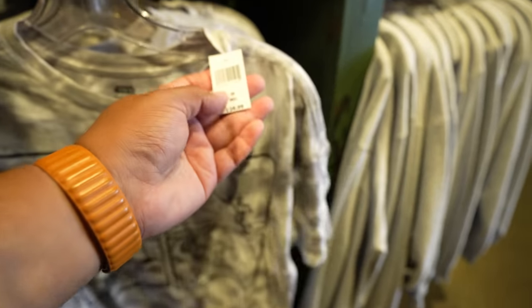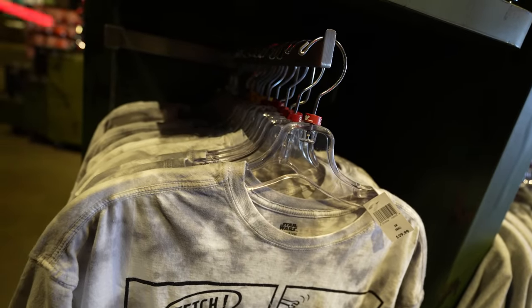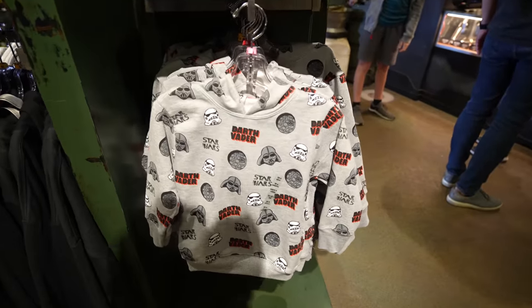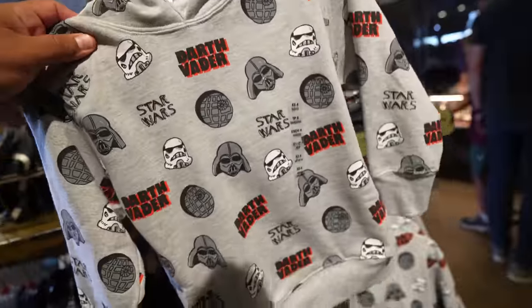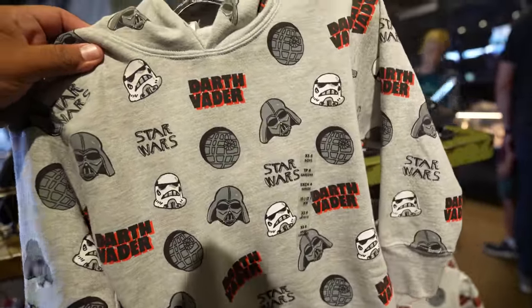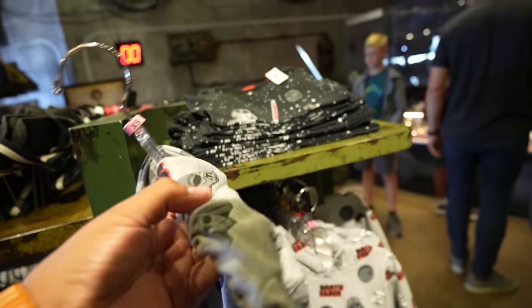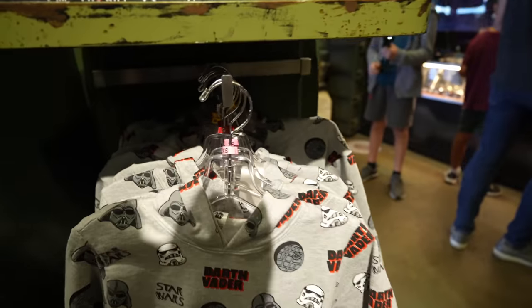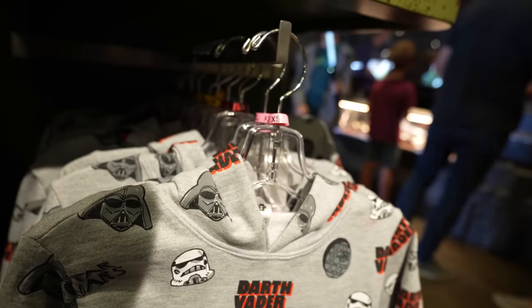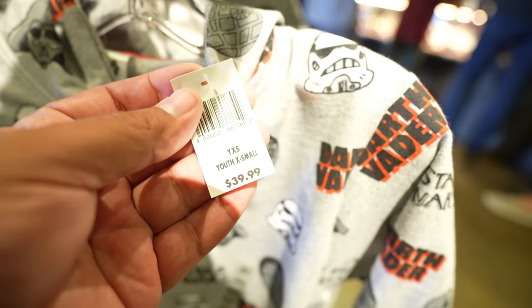This shirt retails for $29.99 and sizes range from extra small to 2XL. Here's something else I've never seen before — they have a kid's hoodie, which is awesome. It's got a Stormtrooper helmet, Darth Vader's helmet, the Death Star, and it says Star Wars on it. Sadly it's only for kids, but sizes range from extra small to XL in kid sizes, and this one retails for $39.99.